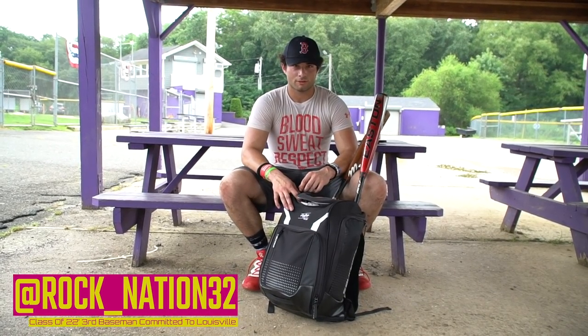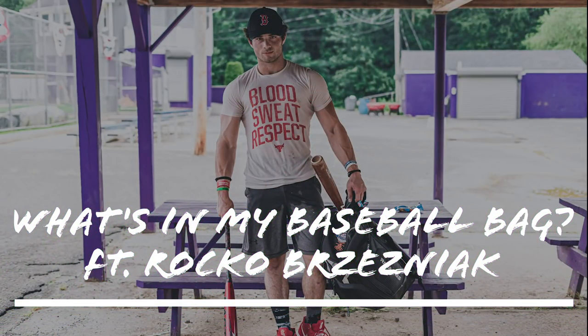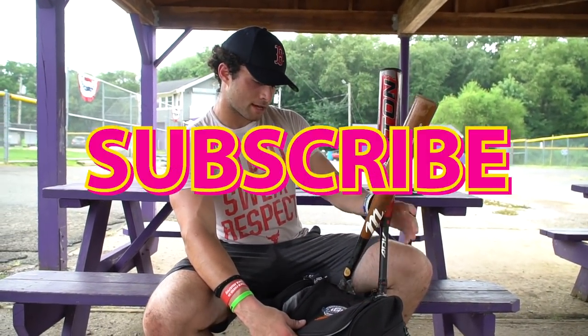Rocco Bresniak here — 2022 third baseman, Louisville commit. This is what's in my baseball bag. I got this bag at the PG National this past year, which happened last month in July at Tropicana.